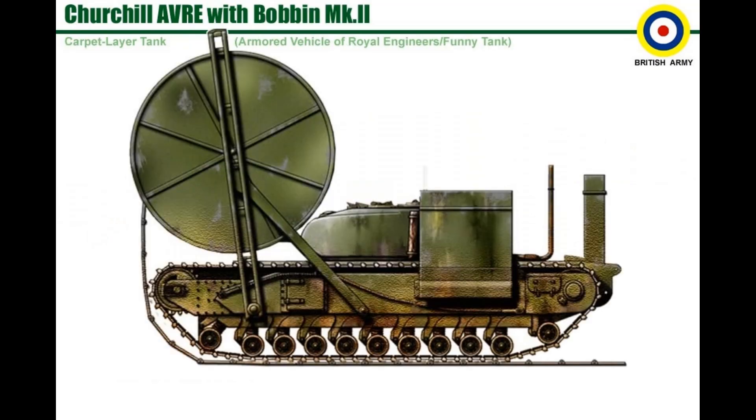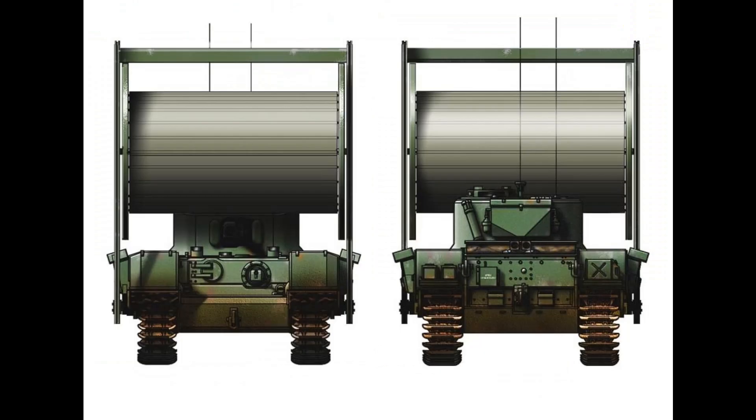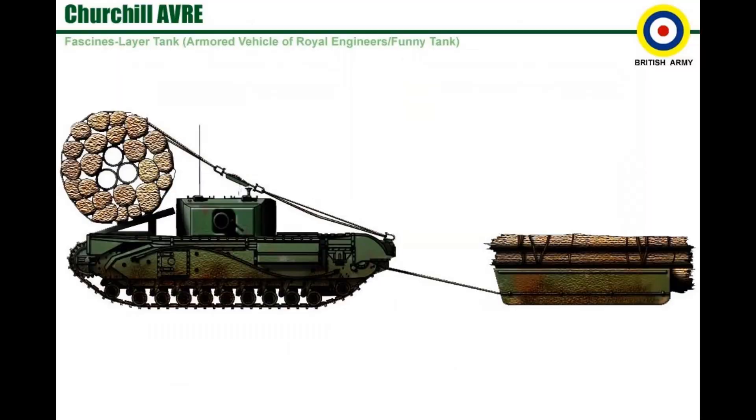Churchill with bobbin Mark 2. Churchill Carpet Layer Type C. Churchill A.V.R.E. fascines layer.